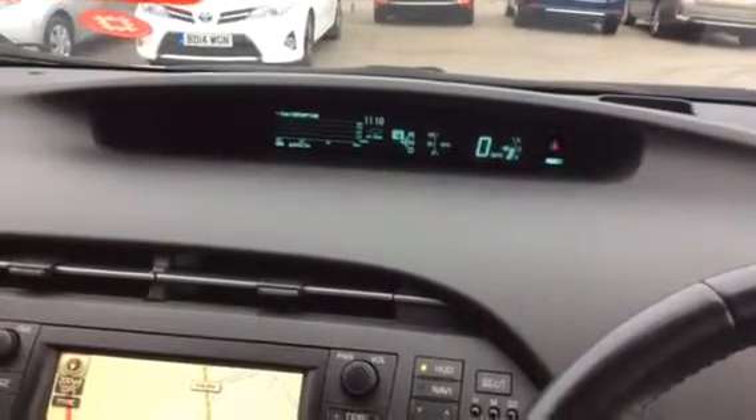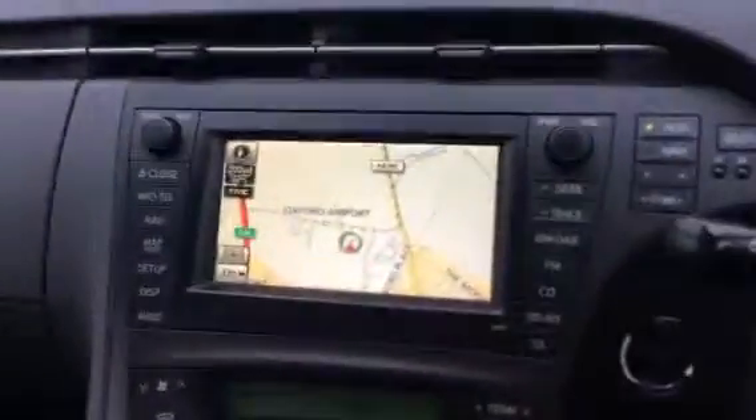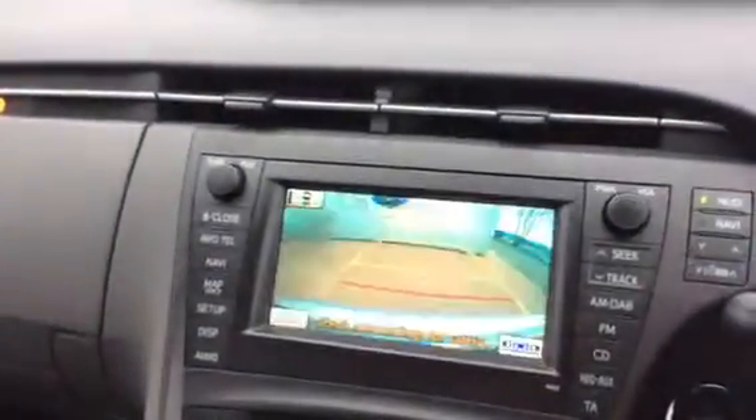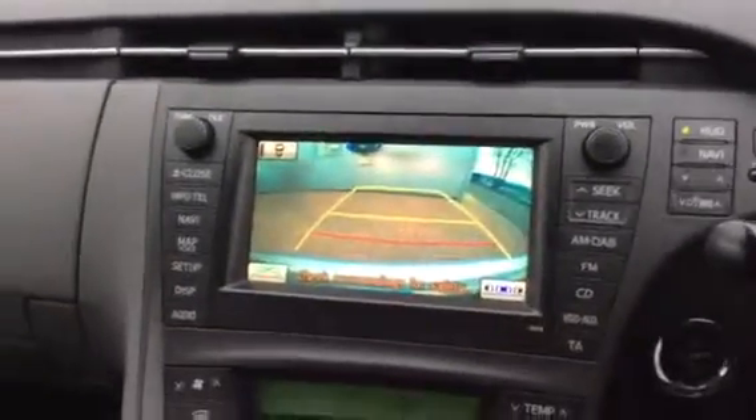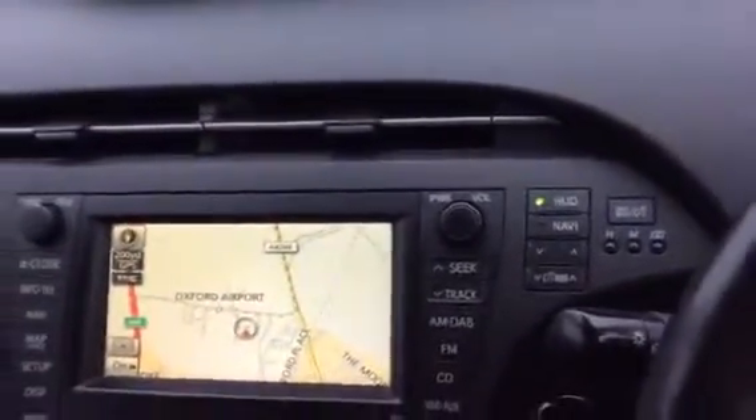Assalamualaikum Shoaib, this is the car I'm talking about — 60,000 miles on the clock, built-in sat nav, built-in reversing camera. As you can see, the current owner is the second owner, so you will be the third owner. When we list it, it will show previous two owners.